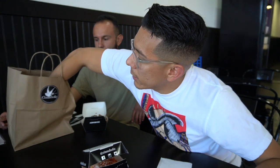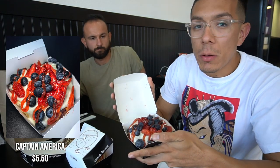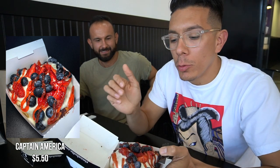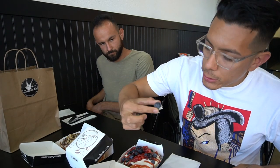Last but not least, we have the Beast — this is my absolute favorite. I literally ate this once a week for like three months. Look at this: they have blueberries, strawberries, cream cheese, and then strawberry jam on top. This looks absolutely fantastic. I don't even know where to begin — look at the size of this monster.